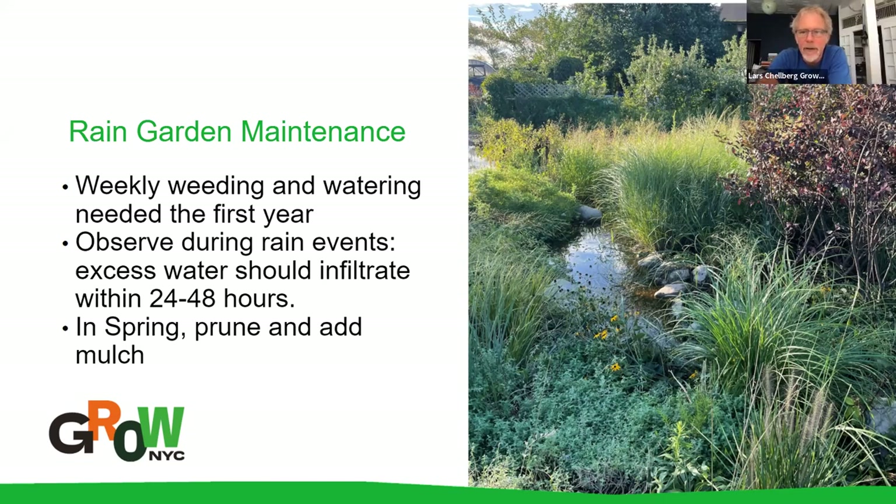This particular rain garden is a really impressive one we built out on Governor's Island at the GrowNYC teaching garden. It absorbs an enormous amount of street runoff and flooding that used to happen on that particular roadway each time it rained. This garden solved a real problem we had on that site with flooding — a very successful bioswale rain garden.